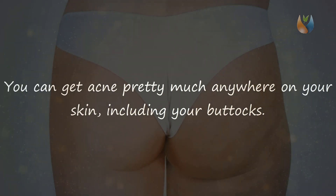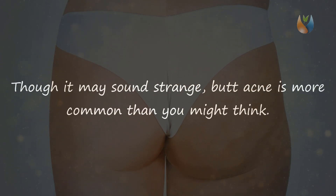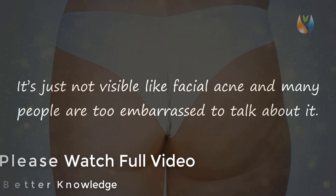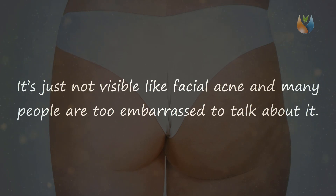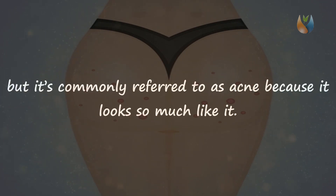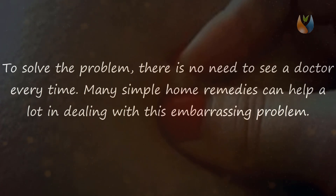You can get acne pretty much anywhere on your skin, including your buttocks, but butt acne can be very painful, especially when you're sitting. Though it may sound strange, it's more common than you might think — it's just not visible like facial acne and many people are too embarrassed to talk about it. Butt acne is actually a form of folliculitis, an inflammation or infection of the hair follicles. Many simple home remedies can help deal with this problem.